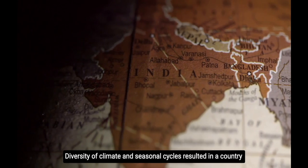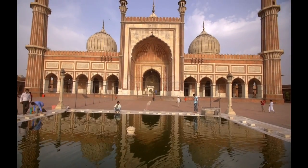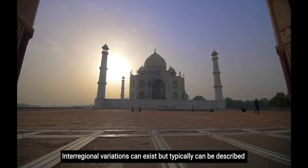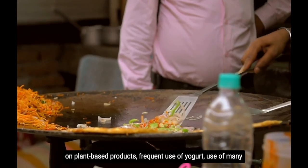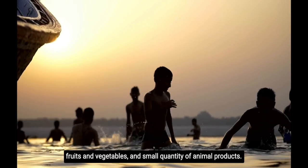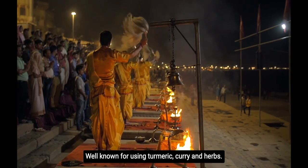Diversity of climate and seasonal cycles resulted in a country with a diversity of food practices. Interregional variations can exist, but typically can be described as northern, southern, eastern, and western. It relies heavily on plant-based products, frequent use of yogurt, many fruits and vegetables, and small quantity of animal products, well-known for using turmeric, curry, and herbs.